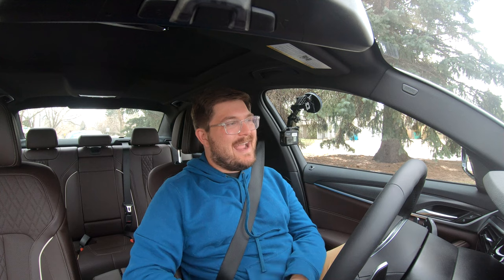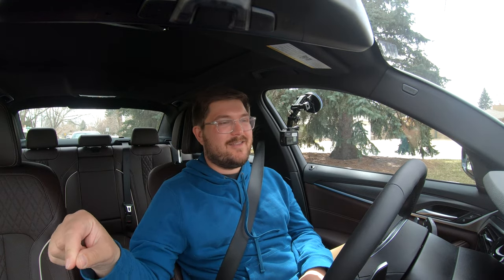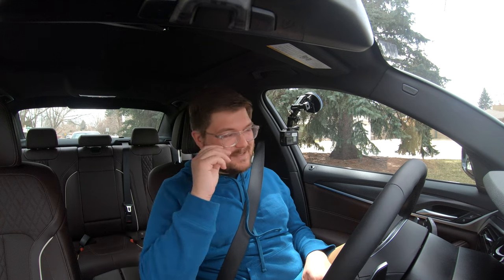BMW has been doing this for a while with USB drives and iDrive. I actually used to work at a BMW dealership in college — we would program everyone's profile to their USB stick, and when they came in for loaner cars we'd plug it out of their car, put it in the loaner, and all their settings would be there. It's a great feature; now it's just done remotely via the cloud.